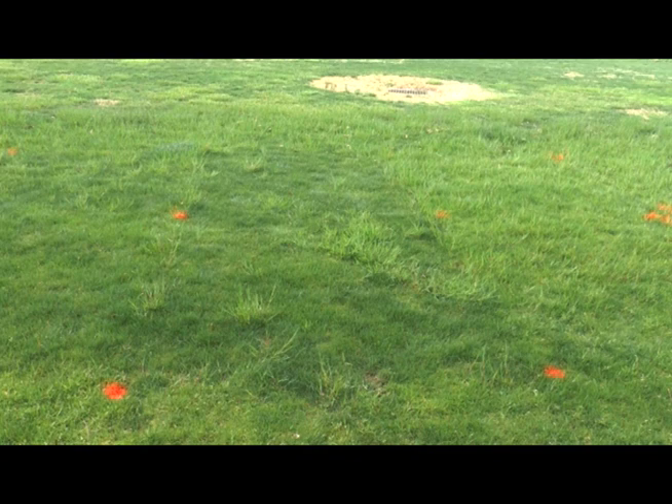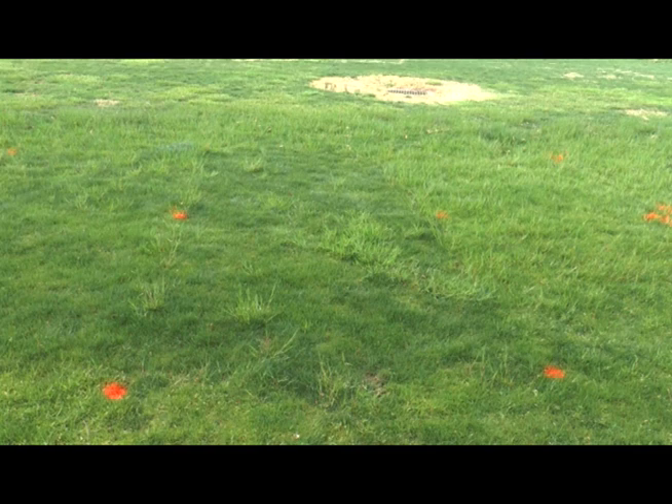The foreground plot and background plot are both non-chemical options for rough stock bluegrass control. One year ago in the spring, the sod in these areas was completely removed and new sod that was visually weed free was brought in to replace it. A few rough stock bluegrass plants have returned into the area, but population density has been reduced by at least 80 percent.